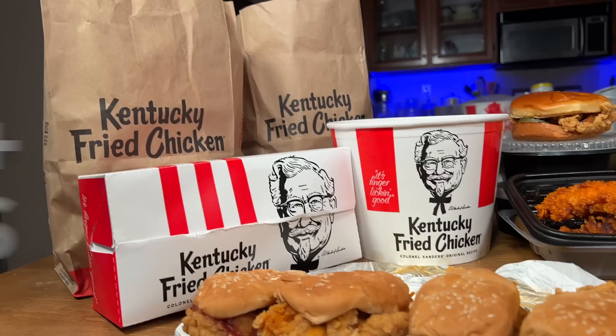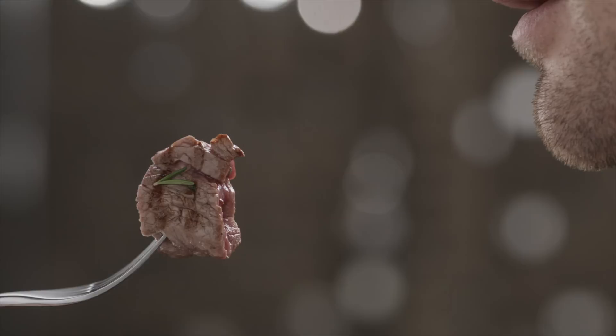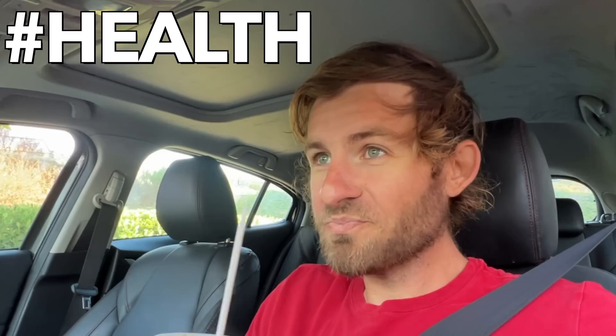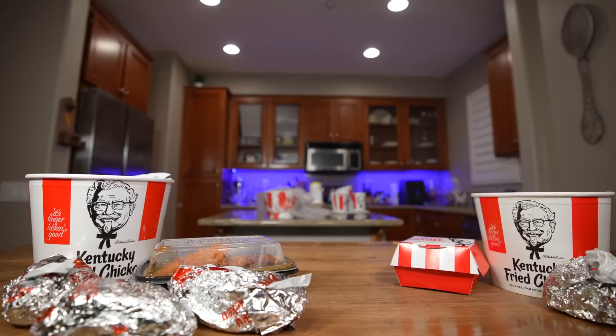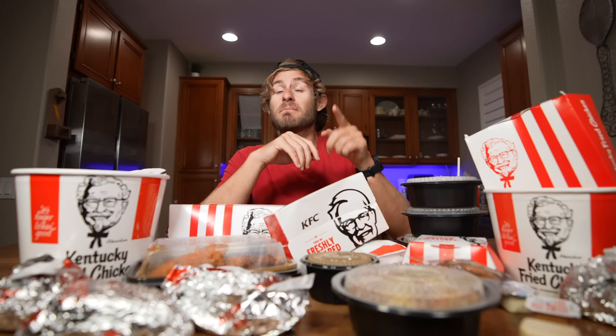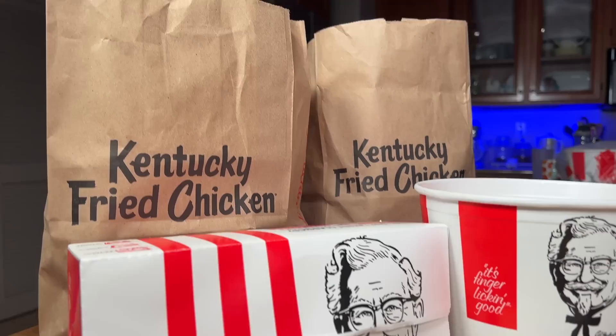I'm eating every single item on the KFC menu. In total, this challenge clocked in at just over 13,000 calories with over 550 grams of protein — that's about six and a half days worth of calories and protein for the average person. Out of all the entire menu challenges I've ever done, this one was without a doubt the biggest and the hardest. I just ordered a hundred and forty dollars worth of food from KFC, but I forgot something — can I just get two large Diet Cokes please?